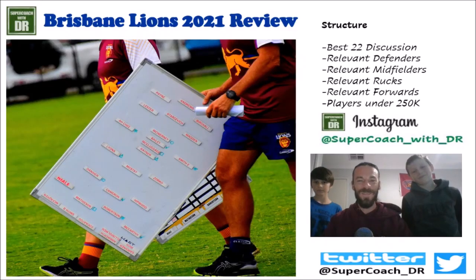G'day guys, welcome back to Supercoach with DR. Hope you're all going well. It is finally time for me to put out my 2021 Brisbane Lions team review. They say better late than never. I had completed this a couple of weeks ago but something happened to the file — it got corrupted — so I'm going to do a rapid review today. The other one went for about an hour and 20 minutes, so this one I'll try to keep under 20 minutes.